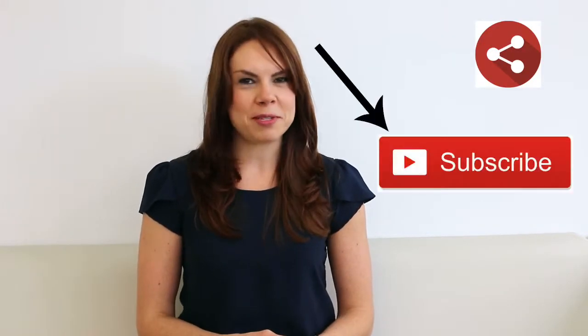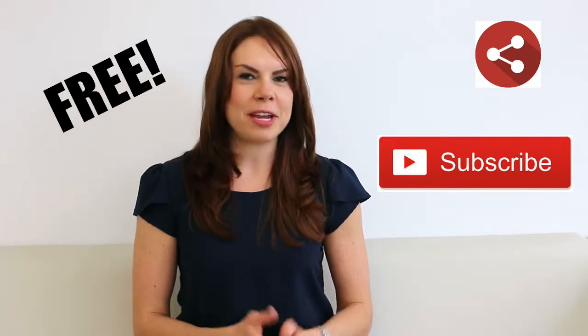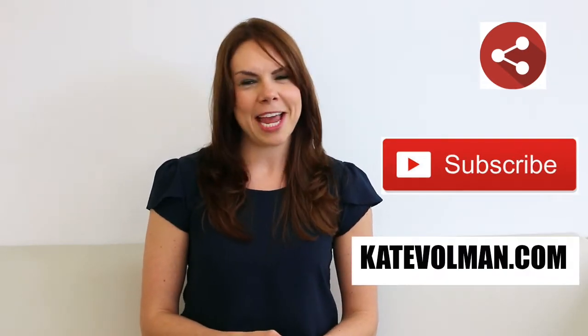I hope you found this video helpful. If you did, please share it with your friends, and don't forget to subscribe to my channel and sign up for my free business and marketing tips by going to KateVolman.com.